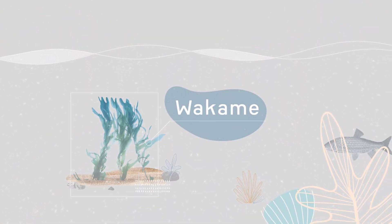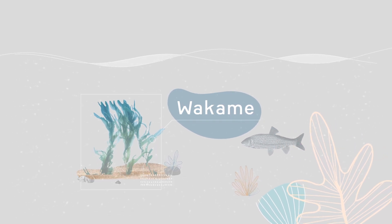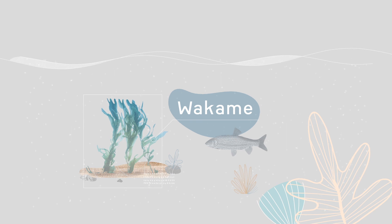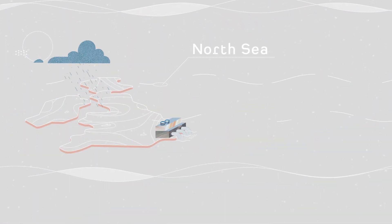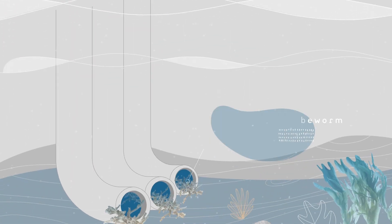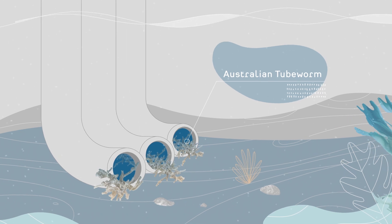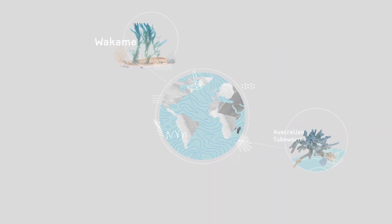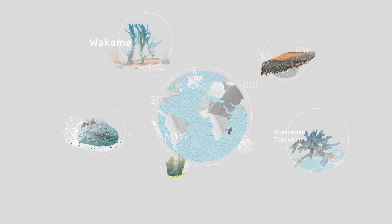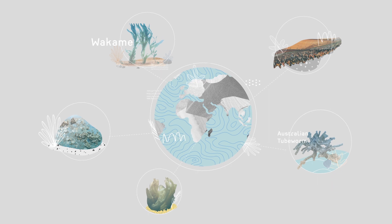Wakame is an edible seaweed. Yet it's been identified among the most invasive aquatic species on our planet. In one European country, the power generation industry spends more than $10 million annually trying to stop the Australian tubeworm clogging up cooling water intakes. These are just two examples of an insidious problem that's occurring all over the world: invasive aquatic species introduced by biofouling.